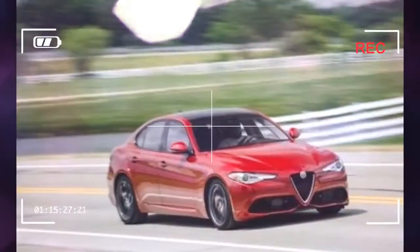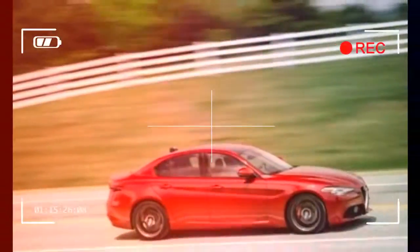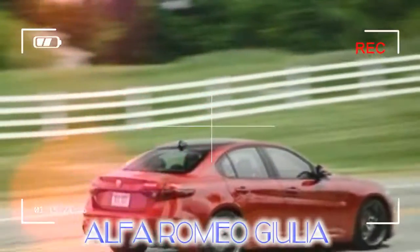What we'd splurge on is the TI Performance package for $1,200, which includes adaptive suspension with three settings, gorgeous steering column-mounted aluminum shift paddles, and a mechanical limited slip differential.